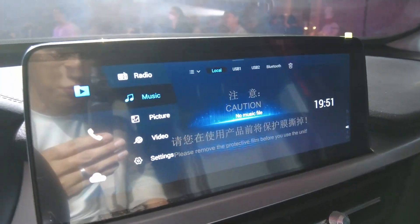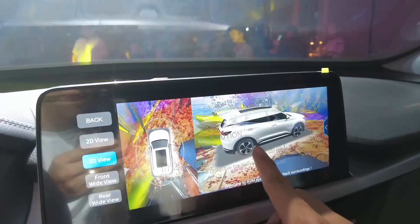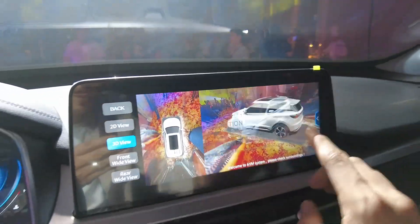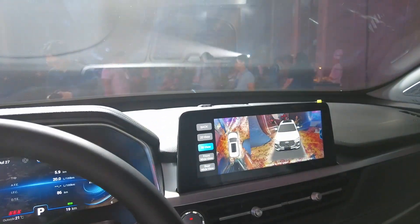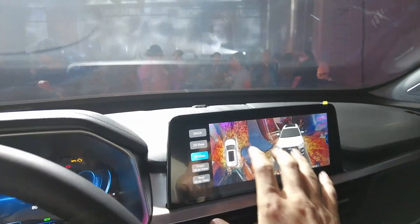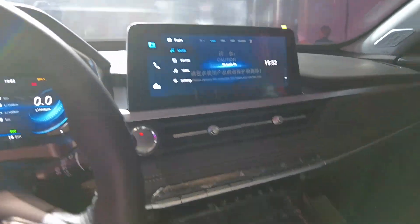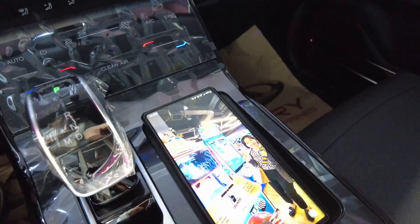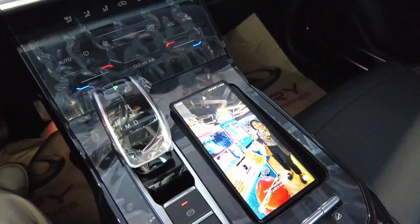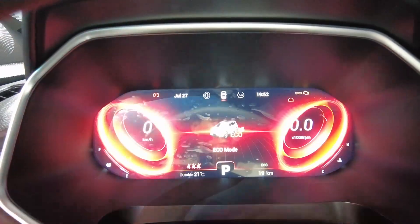Let's do the all-around view monitoring — 3D view. It's not the smoothest but it works. The screen feels somewhat small now because everyone's going to 12.3 inches or something like that, but 10.25 inches used to look really big before. It has Android Auto and Apple CarPlay, and there is wireless charging — fast wireless charging. There's also downhill assist and different drive modes. In Sport mode, everything becomes red — it's very, very good.